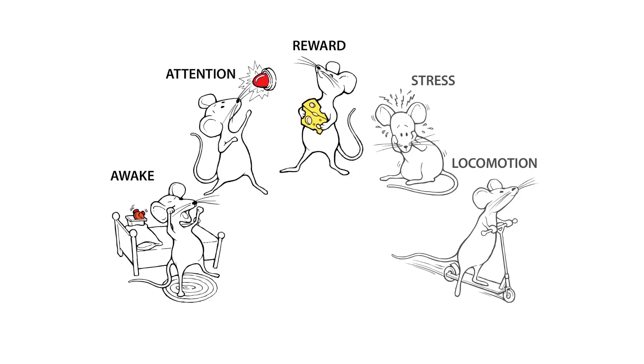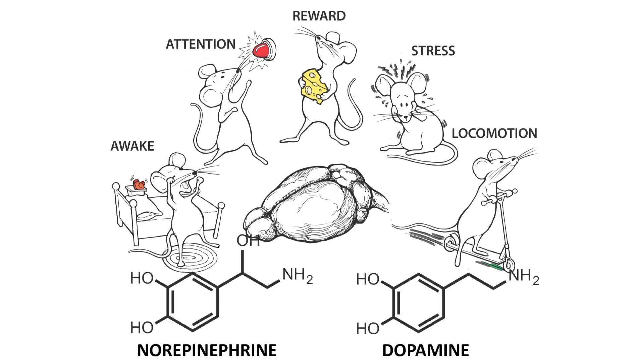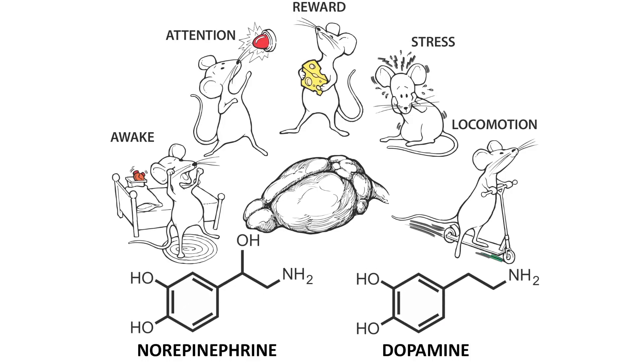Wakefulness, attention, reward, stress, and locomotion are different behavioral states that exert powerful control over how the brain processes information. Such regulation of brain function is mediated by neuromodulators such as dopamine and norepinephrine. Deficits in the neuromodulatory pathways are associated with a number of neurological disorders and neurodegenerative diseases, such as Parkinson's disease, schizophrenia, and post-traumatic stress disorder.